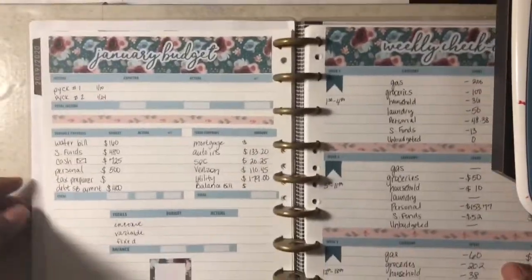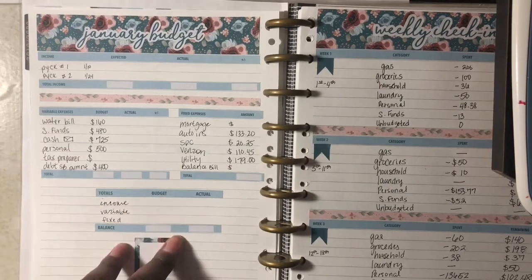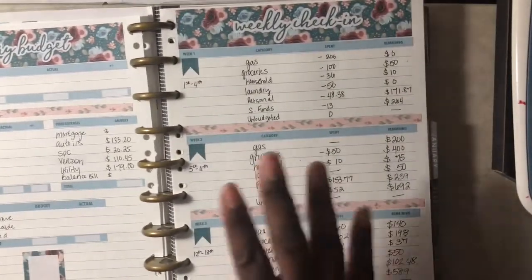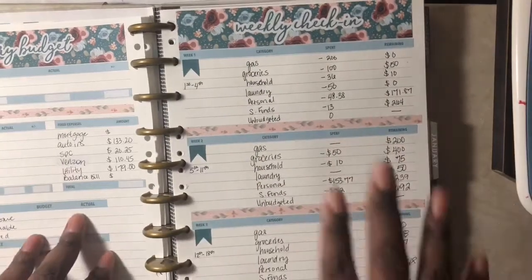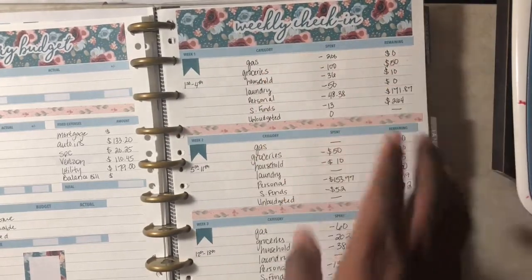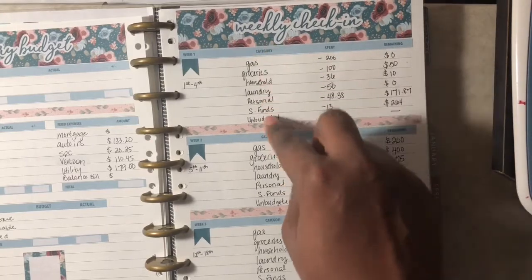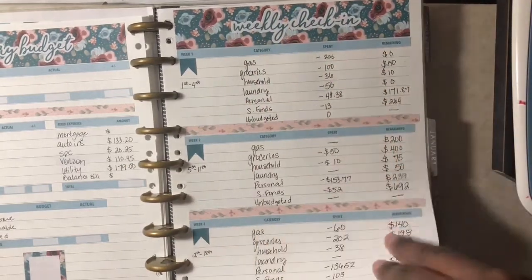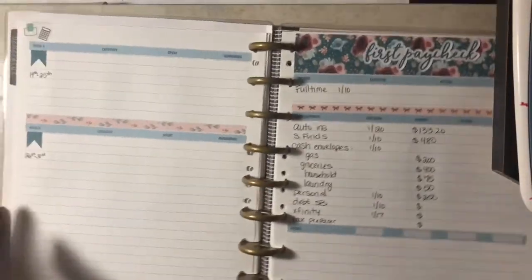The first page is the notes page that comes with the Life Planner, and I'm using that as my monthly budget sheet or page — this is where I'll keep track of my monthly budget as a whole. On the next page, I've added about three note pages. I purchased the Life Planner binder and then ordered additional note pages. On the second page, I'm keeping track of my weekly check-in, broken into two sheets so I didn't have to condense my categories. This is page one that shows the first three weeks, and for January I will have five weeks, so the other two are on the back.